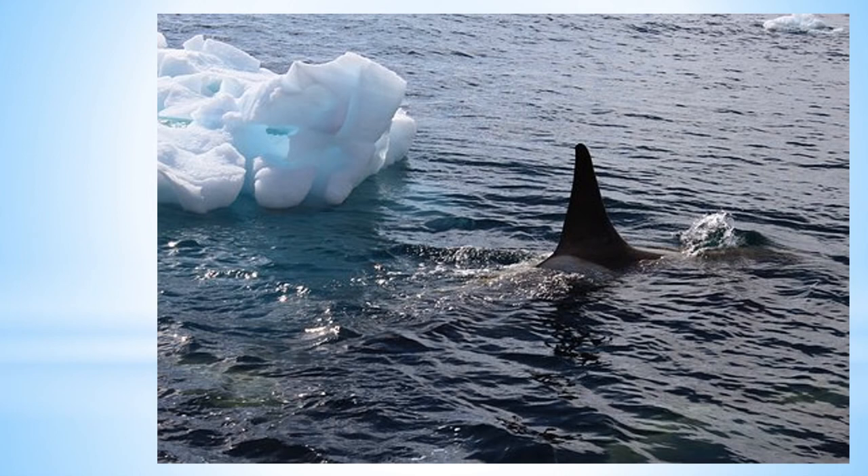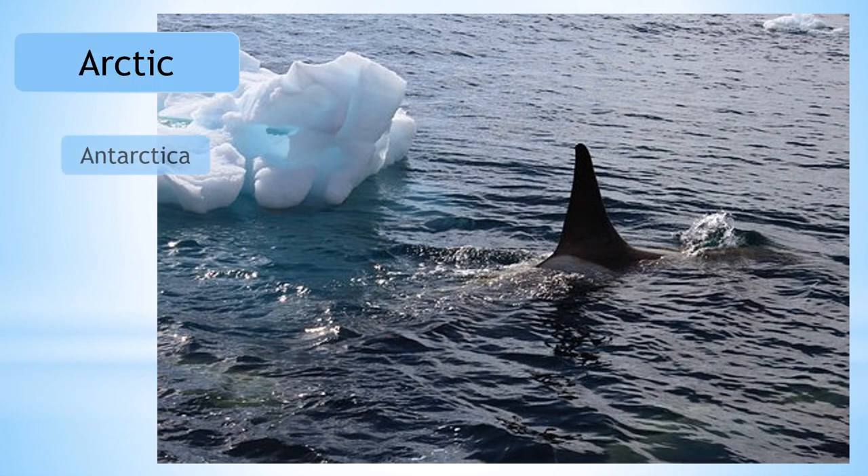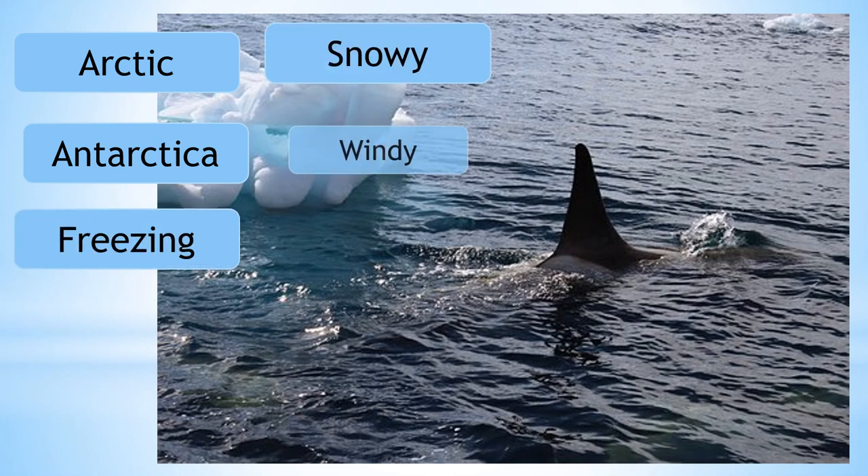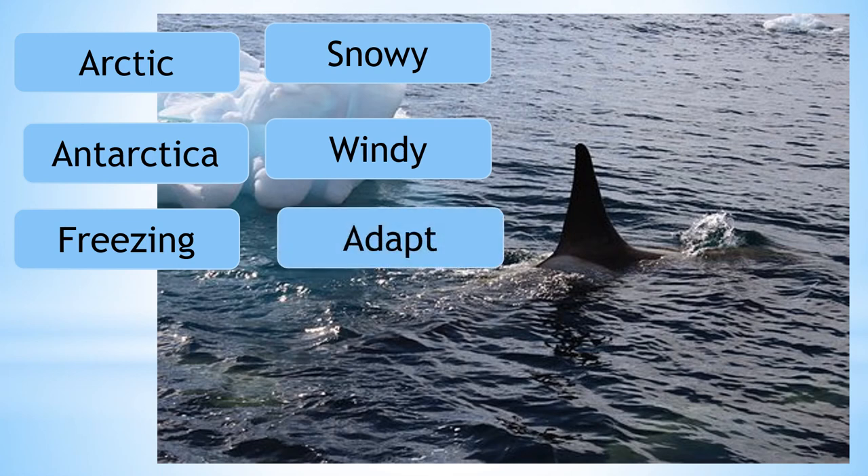We now know that the Arctic and Antarctica are polar habitats. Temperatures drop down to freezing and the weather is snowy and windy. The animals which live in these habitats have had to adapt to survive here.